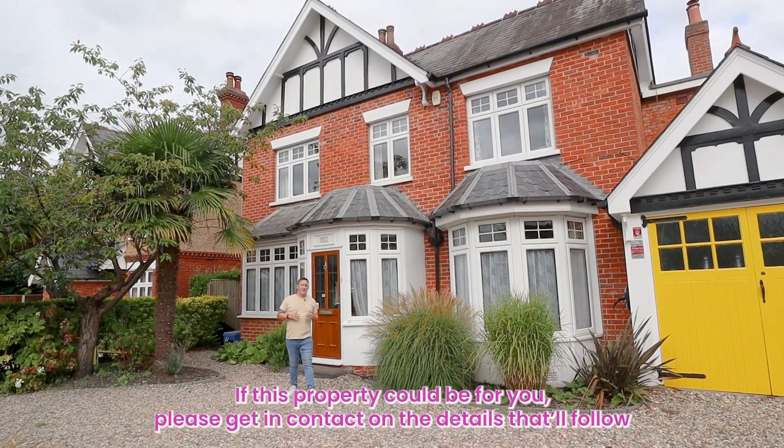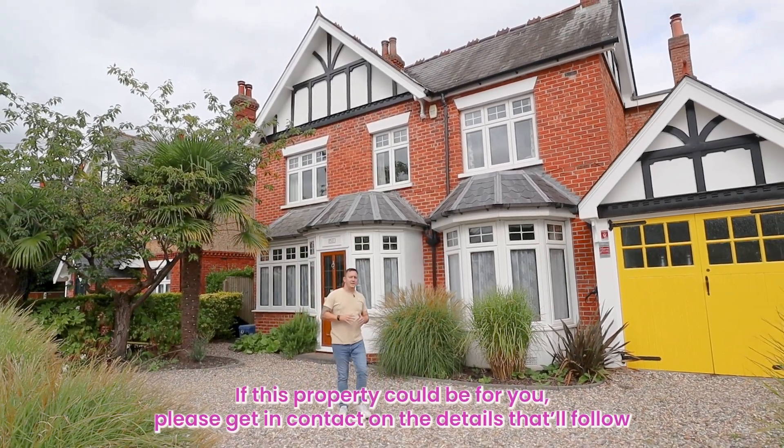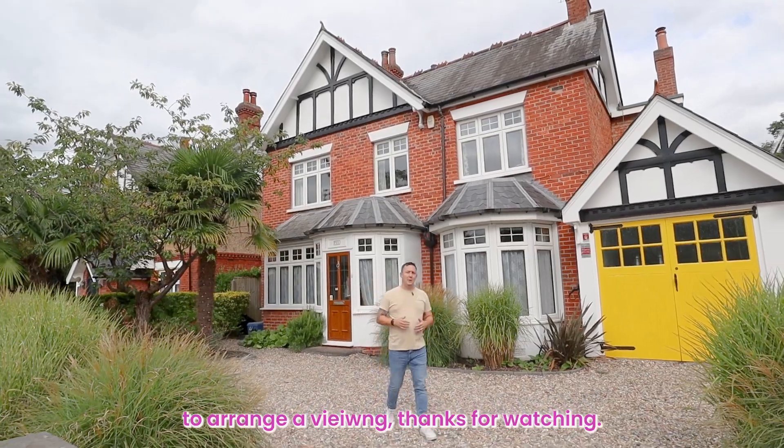Now you've had a look inside. If this property could be for you, please get in contact for the details or follow to arrange a viewing. Thanks for watching.